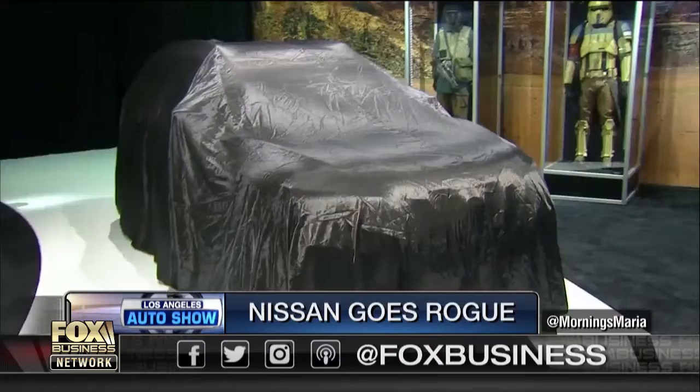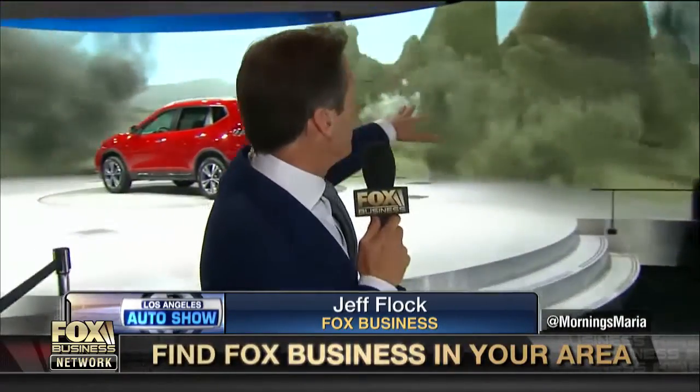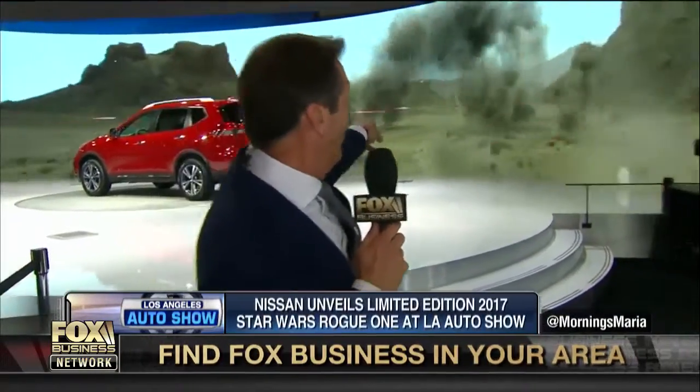Jeff, do the big reveal. You are going to get first on Fox here an unveil of the Rogue One. They've got a huge multimedia presentation planned which is going on behind me.